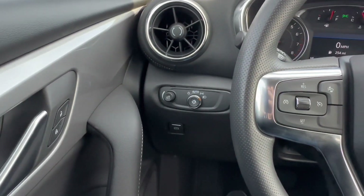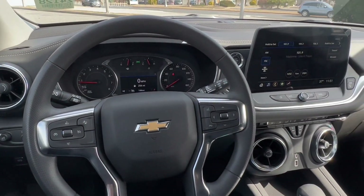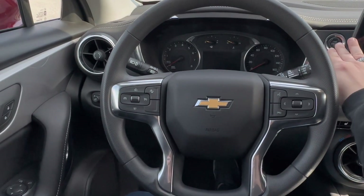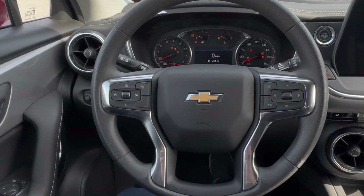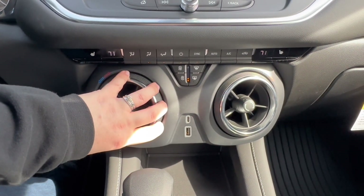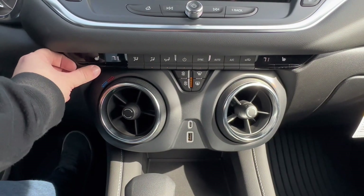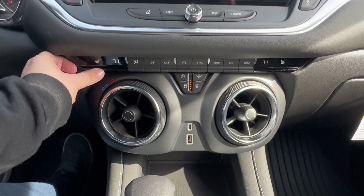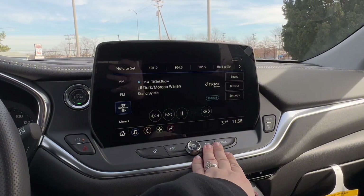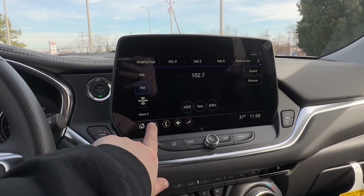You'll have a leather-wrapped steering wheel with tilt and telescope, and a 4.2-inch instrument cluster. Center-mounted HVAC controls which are dual climate, along with heated seats and USB and USB-C ports. You'll also have a 10.2-inch diagonal color touchscreen equipped with Android Auto and Apple CarPlay.